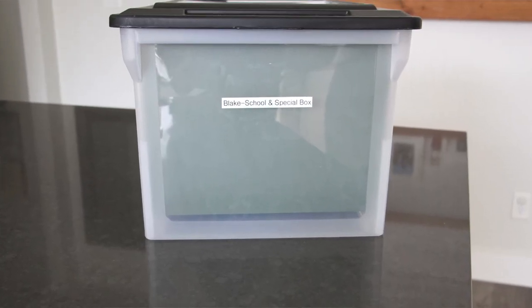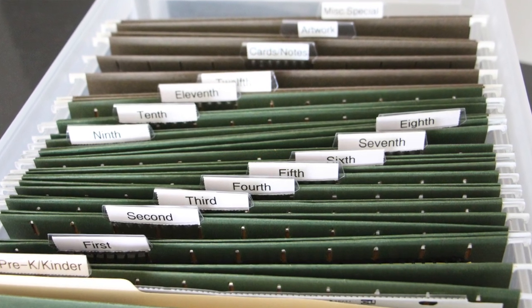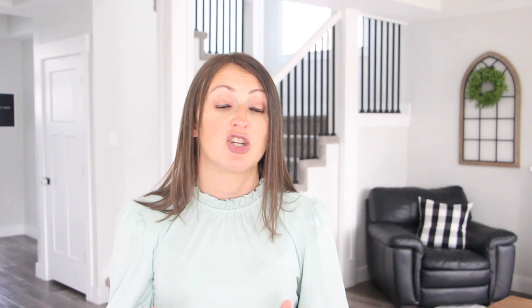This is my older son Blake's box. At the time I purchased it from Walmart, it was around $10. The hanging folders come in a pack of 12 for about $5. Each grade has its own folder, with the exception of pre-K and kindergarten, which I consolidated into one folder because those years were partially remote due to the pandemic. Even though my son is only in second grade, I went all the way through 12th grade so I wouldn't have to add a new folder every year.